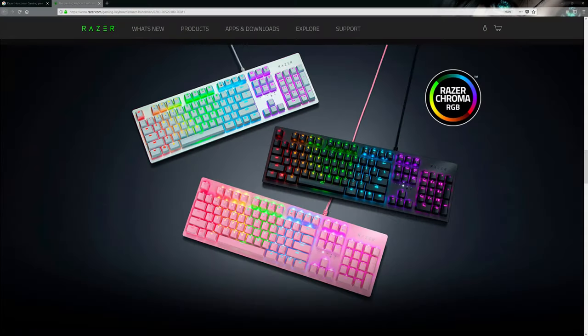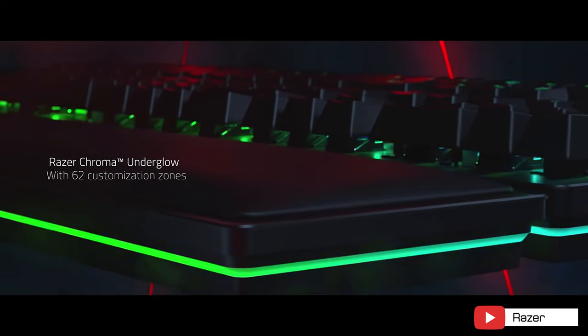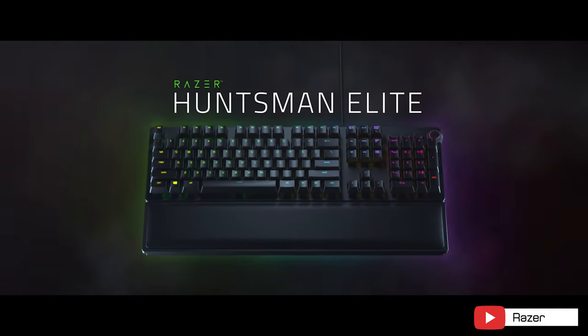Razer produces a pink variant too, available with clicky optical switches, also for $150. If you want even more RGB, the Elite version has souped-up underglow lighting and media keys, but prepare to take a hit at $200, though we did see it on sale for $170. Looks amazing, but we think it's too expensive for what you get.